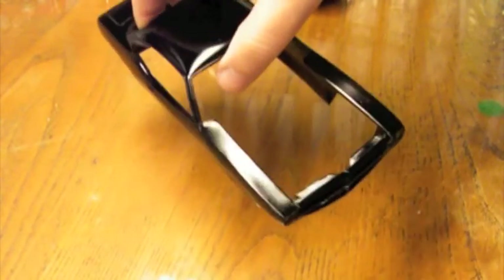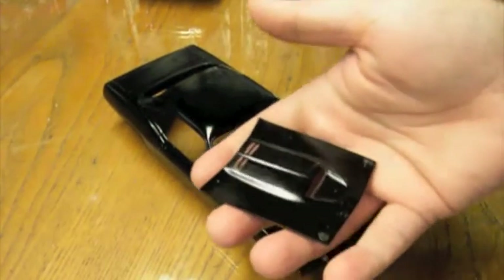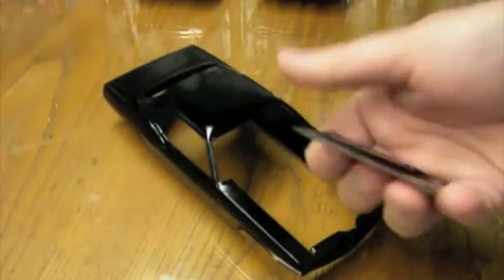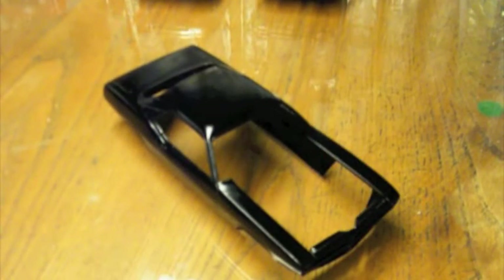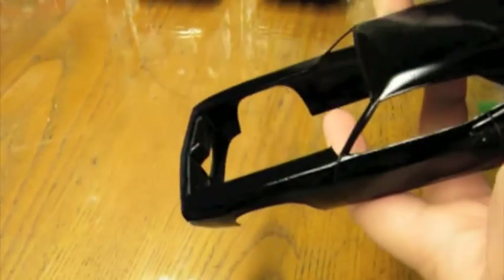I also have a couple of things that are still in the early stages. The first of those is I'm working on the AAR Cuda that was in Furious 7. This is the AMT Snapfast kit. I've cut the hood out, and I've got the beginnings of the AAR hood — it still needs a little bit of cleanup. This is a resin piece that I bought through Southern Motorsport Hobby, and that also came with the rear spoiler. It's not a direct fit, but it actually worked out pretty well. I did need to add these little fillets right here inside, and other than that it lined up pretty well.